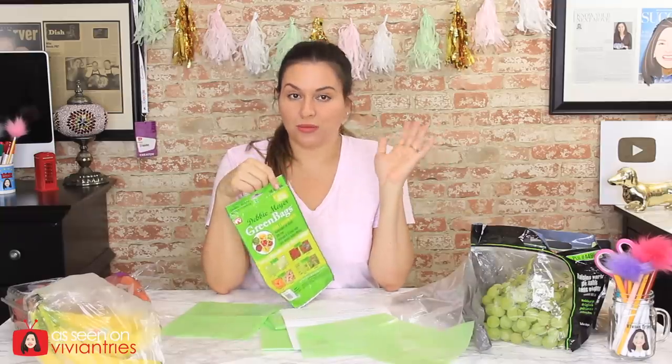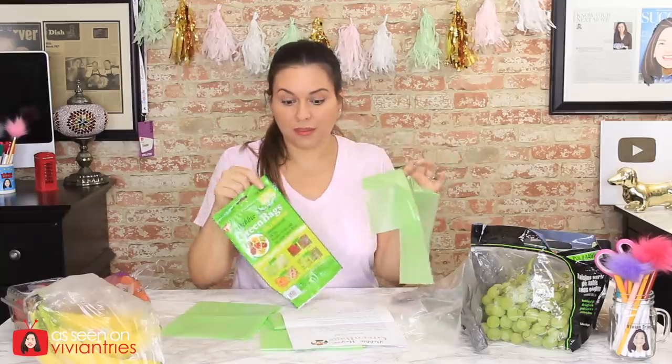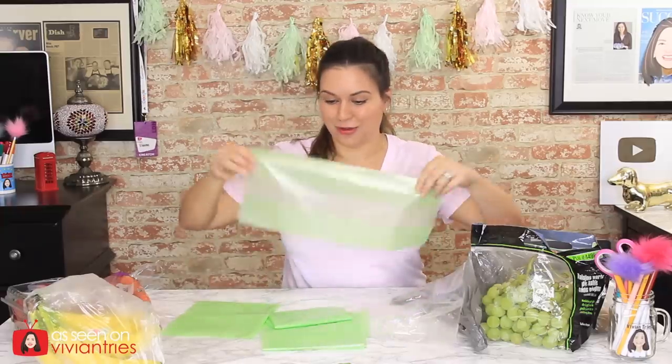I did read on her website that they're having problems with knockoffs. These are the original ones — not knockoffs. I bought these at Bed Bath & Beyond and from what I understand, they sell all legitimate stuff. They don't sell knockoffs. I think there might be problems on Amazon. I haven't heard of Bed Bath & Beyond selling knockoff stuff, so these are the originals — just putting that disclaimer out there.